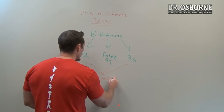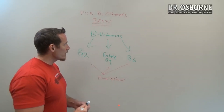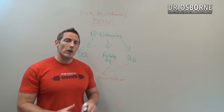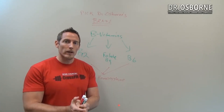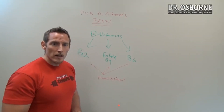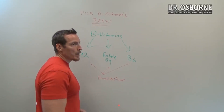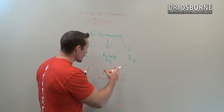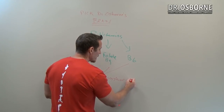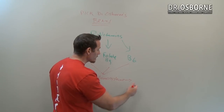They all help manage a chemical called homocysteine, and this is a very important thing. There's a huge clinical takeaway here: you can ask your doctor for a simple lab test called homocysteine. Take note of that, because I want you to be able to get this information analyzed — it's a simple lab test.